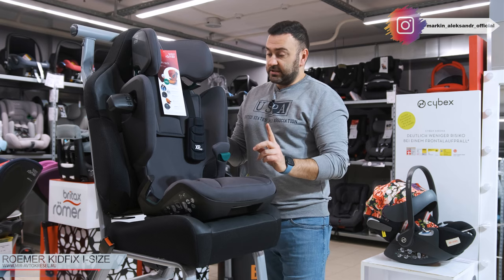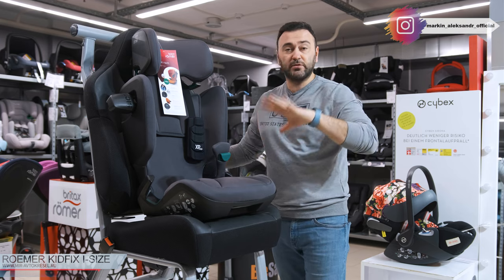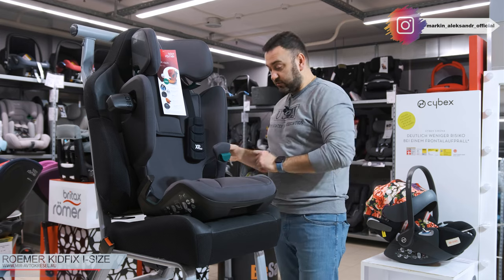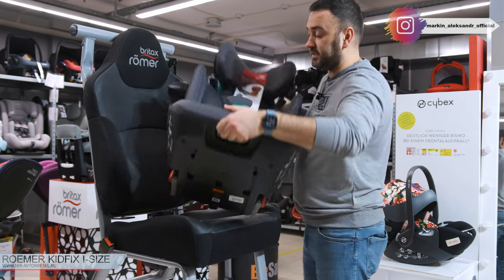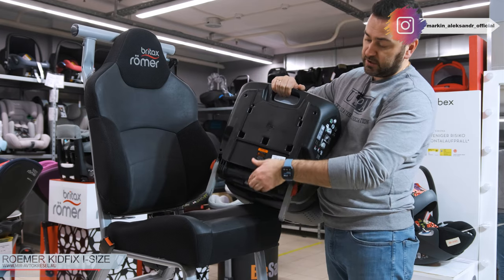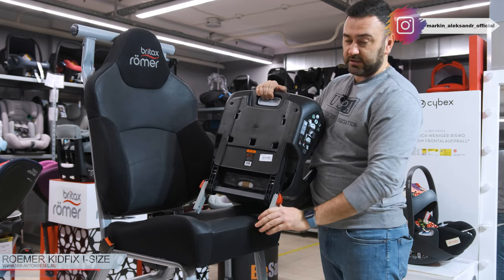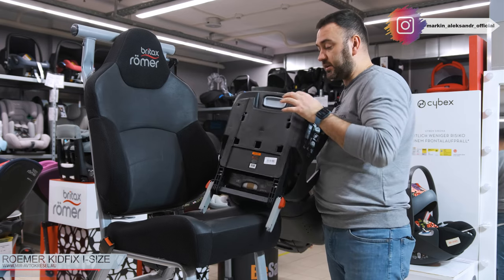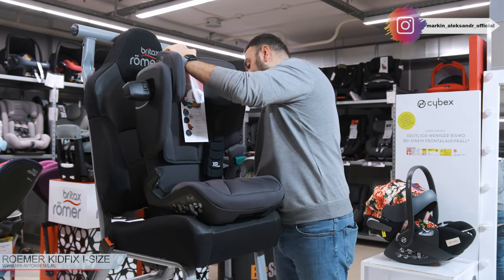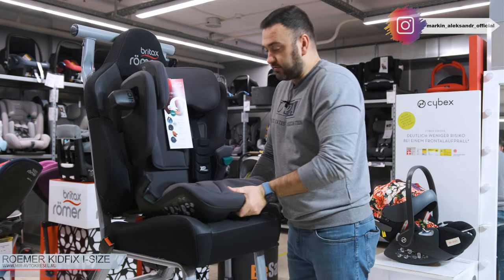Что касается крепления самого кресла. Как я сейчас показал, пристегнул ремнём — этого уже, по большому счёту, достаточно, потому что ребёнок с креслом уже пристёгнут. Но в этой модели есть полноценная система изофикс. Нажимаем кнопочку — он выезжает, заезжает, по глубине регулировка. И он гибкий — это нам нужно для того, что автомобили разные, и изофикс находится в разных автомобилях на разной глубине, под разным углом. Поэтому у нас есть вот такая возможность.